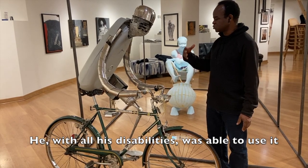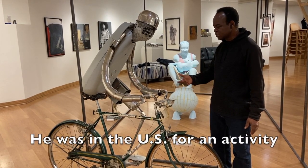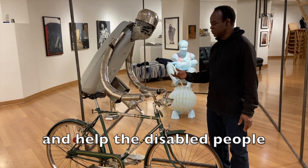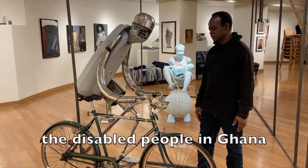Despite all his disabilities, he has been able to use a bicycle and also to inspire a lot of disabled people. He was in the US for an activity that raised money for him to go back to Ghana and help disabled people. He was given a prosthetic leg by coming to the US and finally went back to help disabled people in Ghana, which is very amazing.